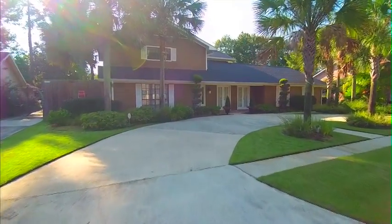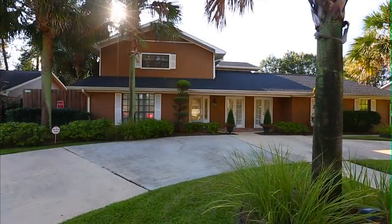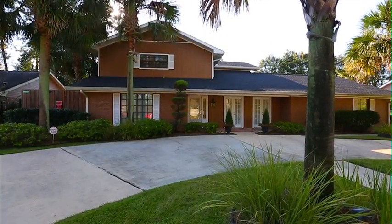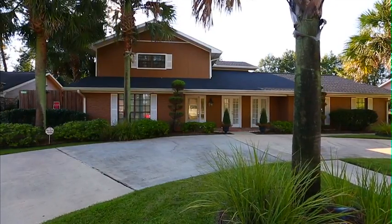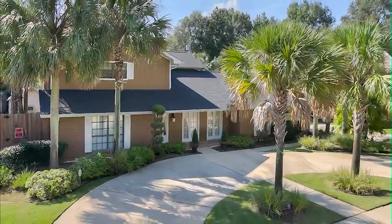Wonders abound in this tucked away treasure at 1104 Rue de la Paix in Hammond. You'll be astounded by the incredible space inside and out where you, your family and plenty of guests can spread out and enjoy amenities more often spotted on million dollar listings.